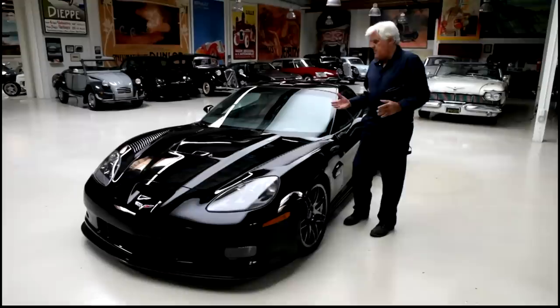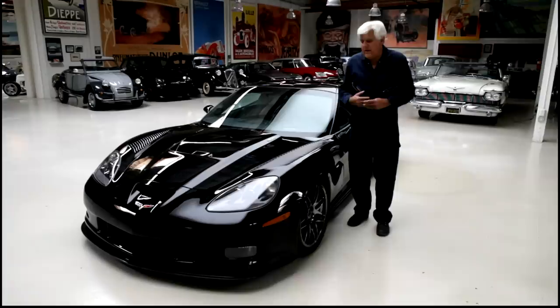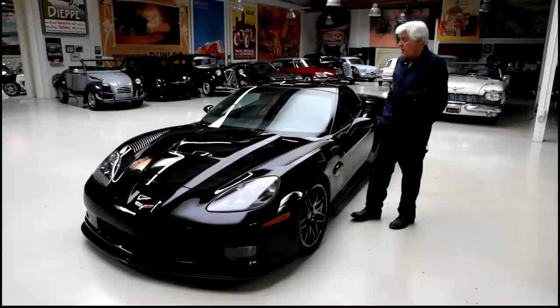They decided, prior to the ZR1 coming out, that a lot of people like Corvettes — it was always the affordable sports car. A lot of people had a problem with the interior, didn't think it looked good enough or rich enough. I never had that problem with it. I always liked Corvettes for exactly what they were.